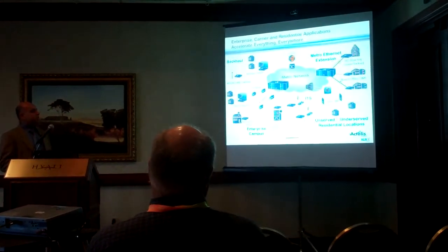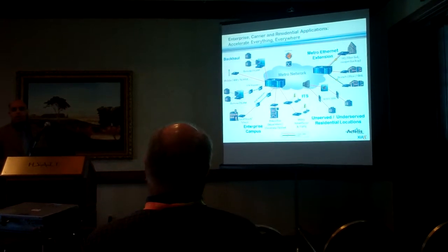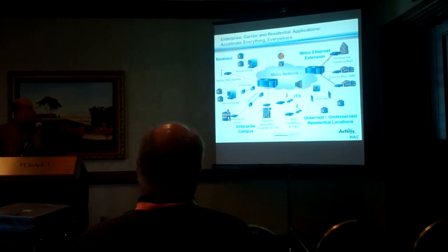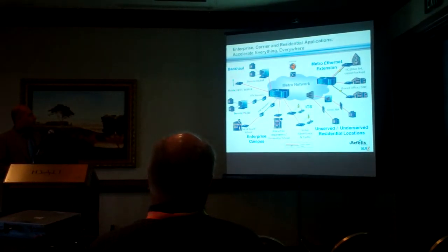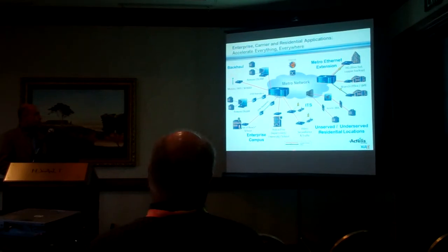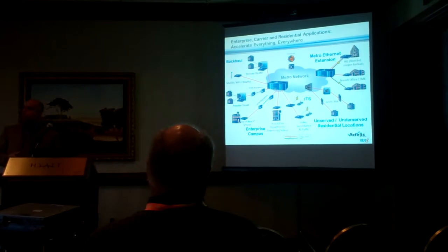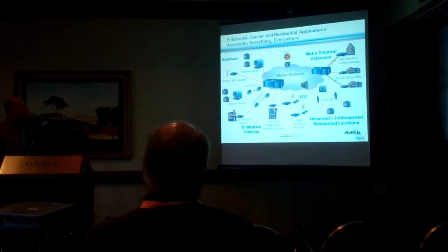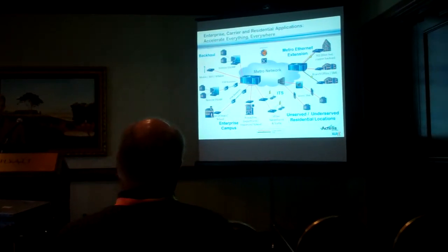Whether you're talking about multi-campus businesses, single site businesses which require Ethernet quality services and much higher bandwidth, municipalities that require connectivity for schools that are very far to reach, or police and fire departments that have unique requirements in terms of networking multiple sites together, or backhauling traffic from your existing DSLAMs, mobile cell towers, or Wi-Fi hotspots.